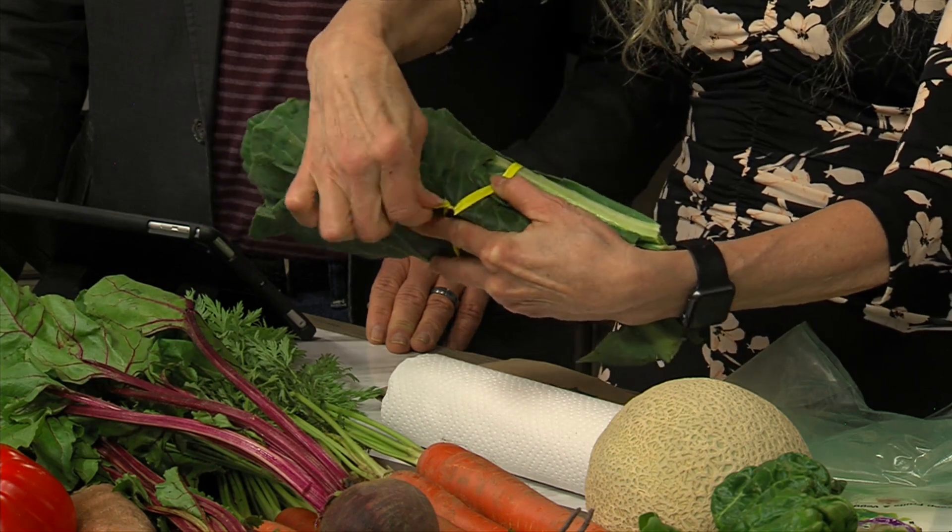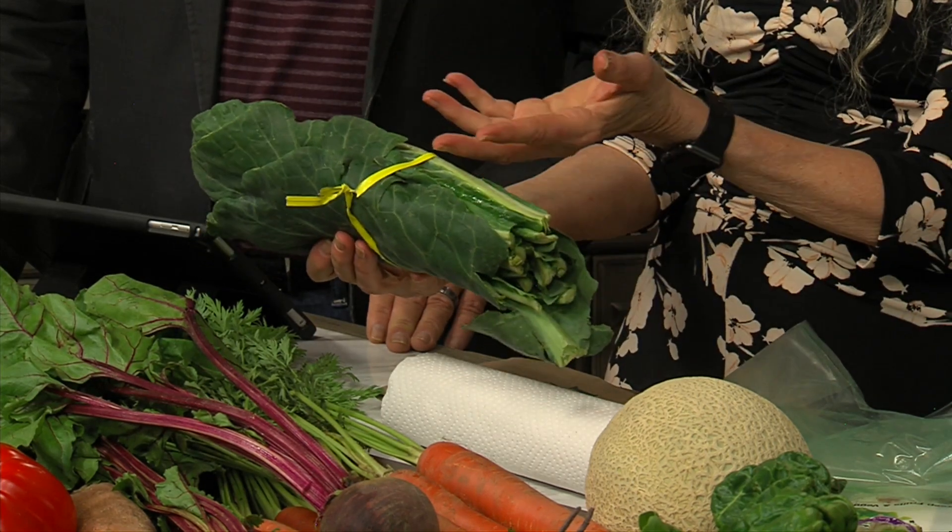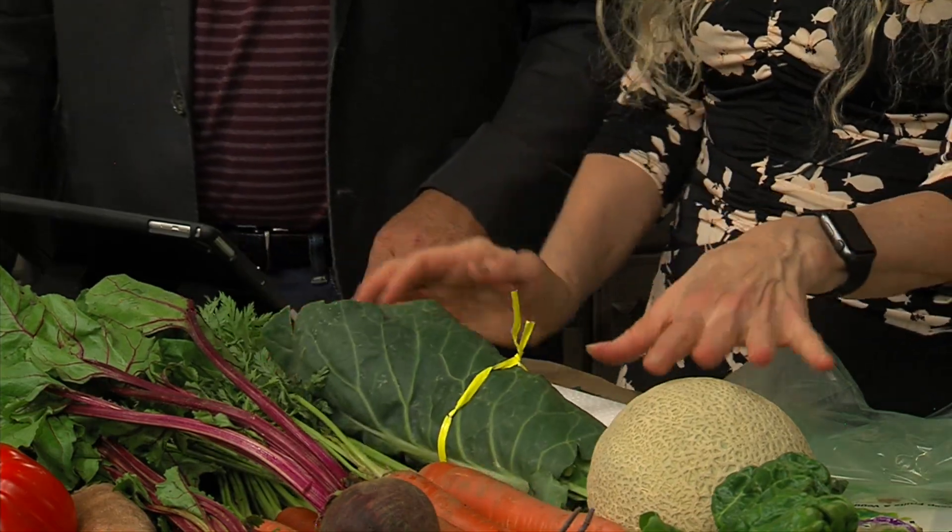Store the tops separately — beet greens can be cooked just like spinach, they're really tasty. The beets and carrots will keep for months. Store them in the crisper drawer in a bag to keep air off. For collard greens, cut the stems off because they take up too much refrigerator space, then roll them up and use a plastic tie band to keep them compact — it makes your refrigerator much more efficient.